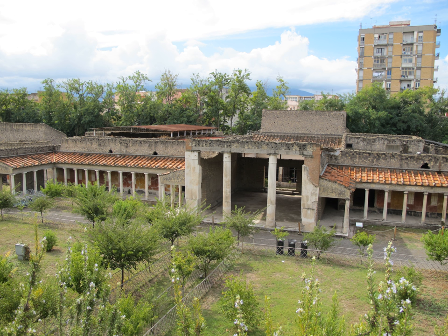The Villa Poppaea was first discovered in the 18th century during the construction of the Sarno Canal, which cut through the central hall of the villa. Between 1839 and 1840, explorations of the site were undertaken by Bourbon excavators who removed several paintings from the villa. The excavators used a tunneling technique that was also employed at Herculaneum, and uncovered part of the peristyle and garden area.